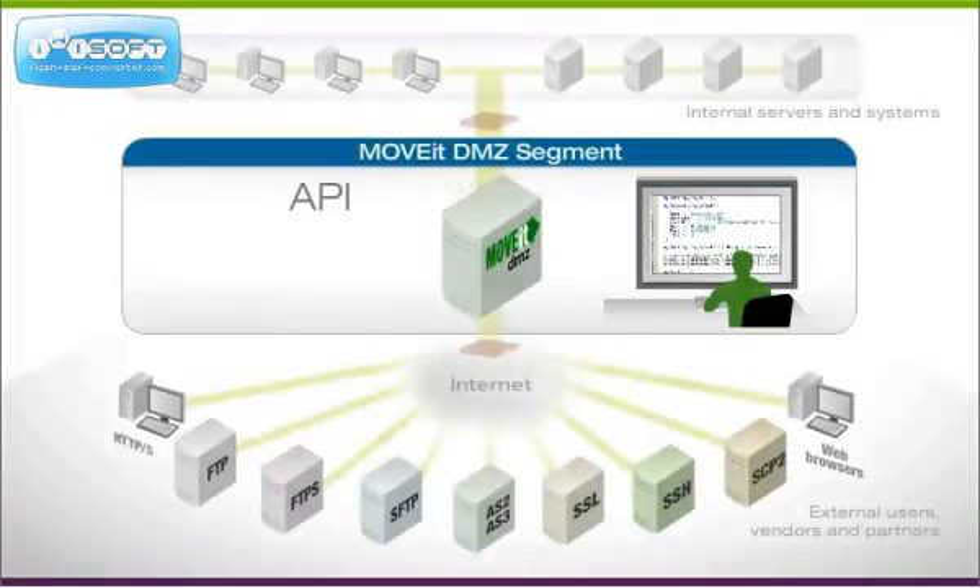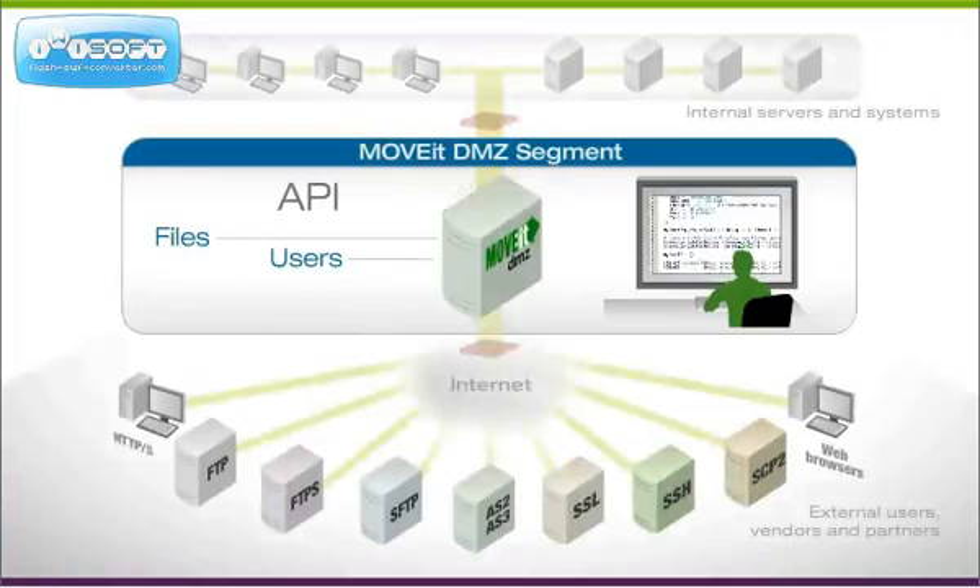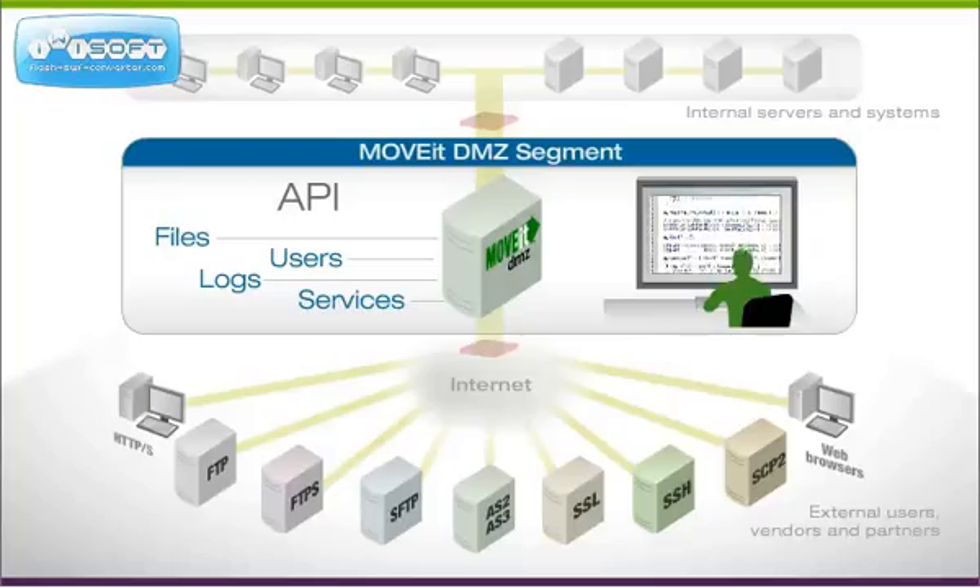An API provides enterprise applications and developers with programmatic access to the MoveIt DMZ files, users, logs, and services.